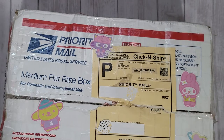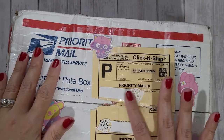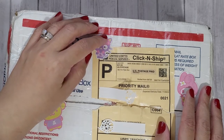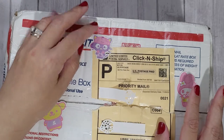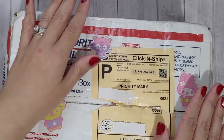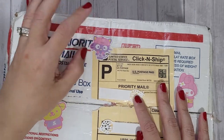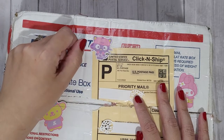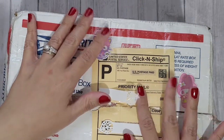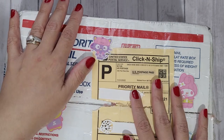Hi guys, Rebecca Creates here with some prize mail that came all the way from Hawaii. This was a challenge I had entered for Crafty Helo Girl here on YouTube. She had a birthday challenge with two parts — one that was Sanrio themed, and another that was snack themed where she asked people to send a snack from the state they live in. I was the lucky winner of the snack prize pack!